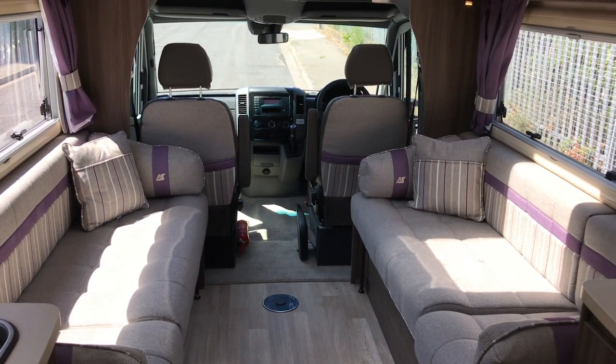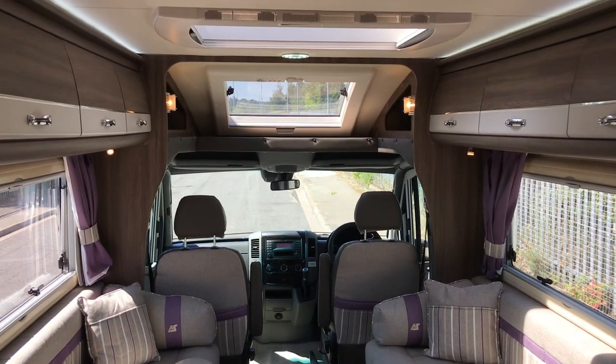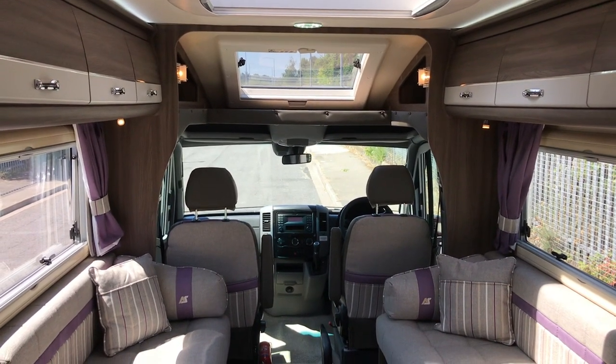If you've got any more questions on this motorhome, or if you've got a motorhome to sell, please get in touch by visiting webuyingmotorcaravan.com or calling 01283 240 237.